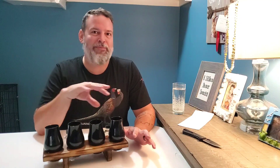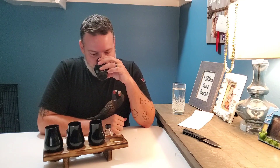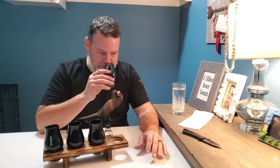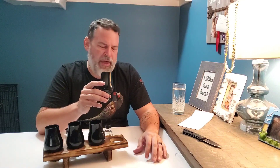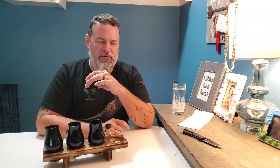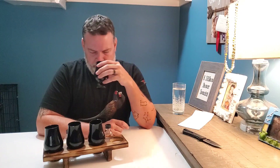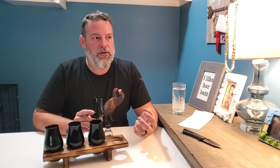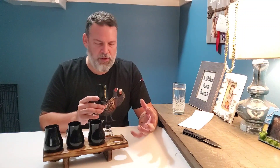Just from pouring these I can smell that this is going to be amazing. Let's start with A. A is absolutely gorgeous on the nose. I'm getting a good amount of oak but not an overbearing amount of oak. I'm getting a lot of fruit, a lot of fruitiness.